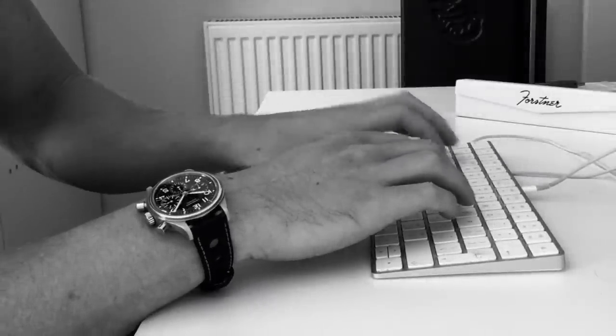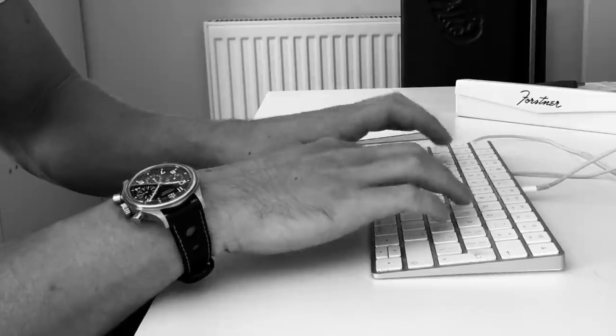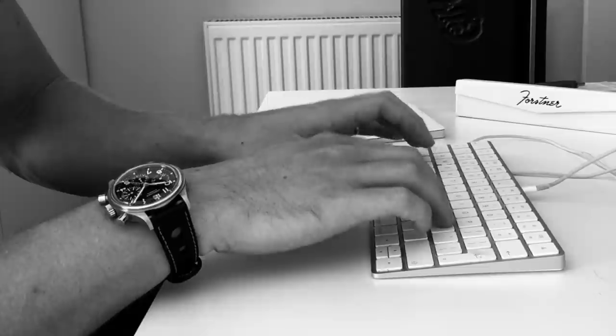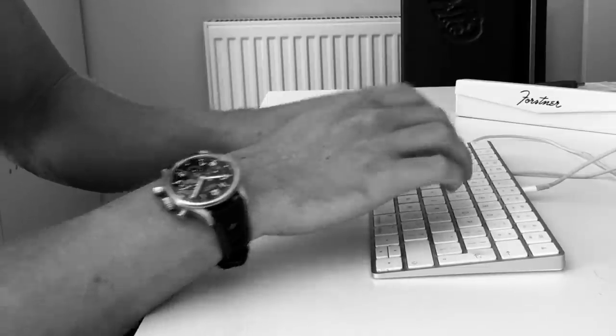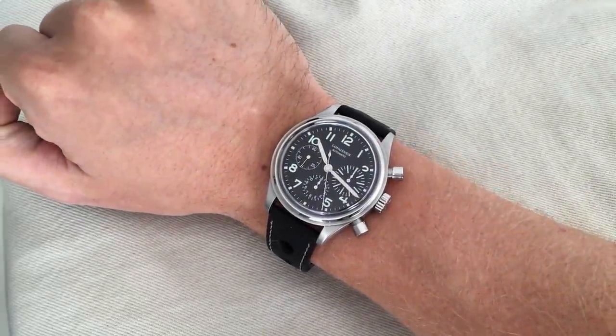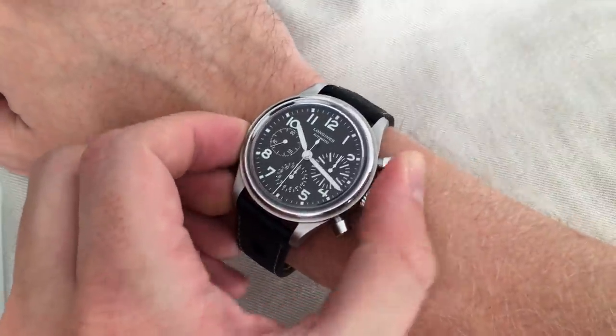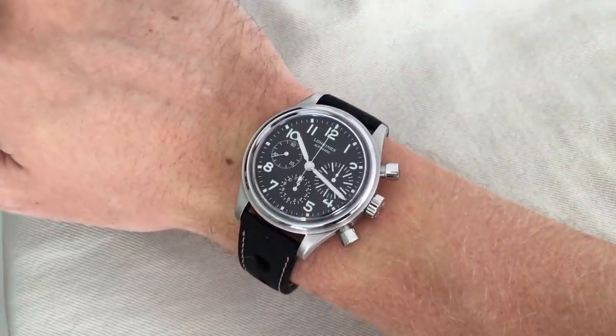I don't like using the word perfect often, but the dimensions here are spot on perfect. The relationship between the lug width, length, and case dimensions — without question, it is one of the best-wearing watches I own, purely because of how excellent the proportions are. If the case height is an issue for you, you'll be luckier if you have a flat wrist, because the majority of its height comes from the case back, and it disappears when it is on the wrist. Realistically, the case wears more like it's 13mm thick.